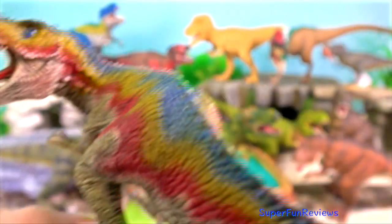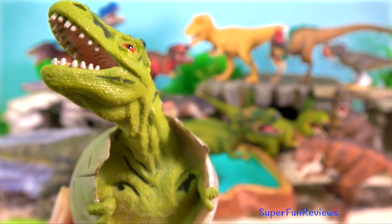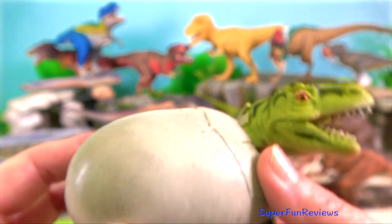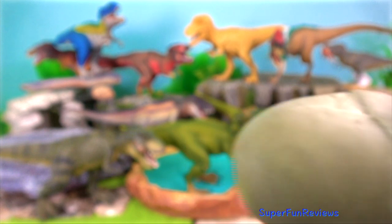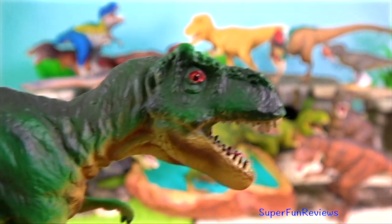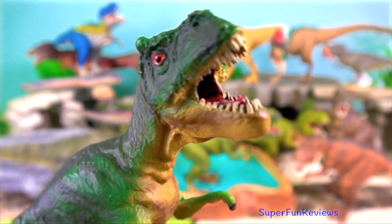Fossils of T-Rex are found only in the Hell Creek formation of Garfield County, Montana, and adjacent areas of the United States, in deposits dating from the Maastrichtian age, the last time unit of the Cretaceous period, although slightly earlier relatives such as Tyrannosaurus and Raptorex are known from Asia.